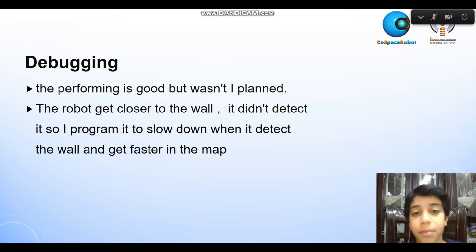But it wasn't what I planned. The robot gets closer to the wall and it didn't detect it. So I programmed the robot to slow down when it detected the wall and get faster in the map.